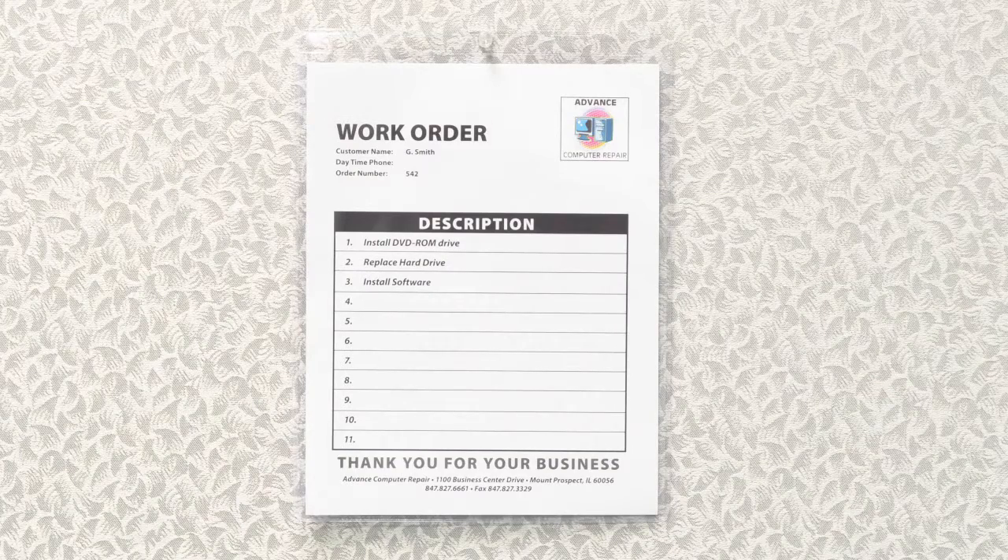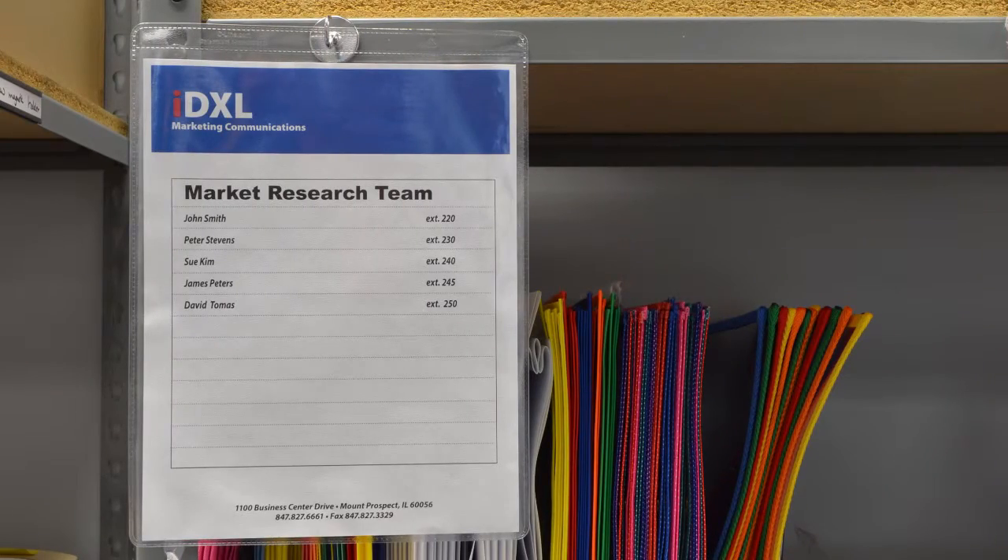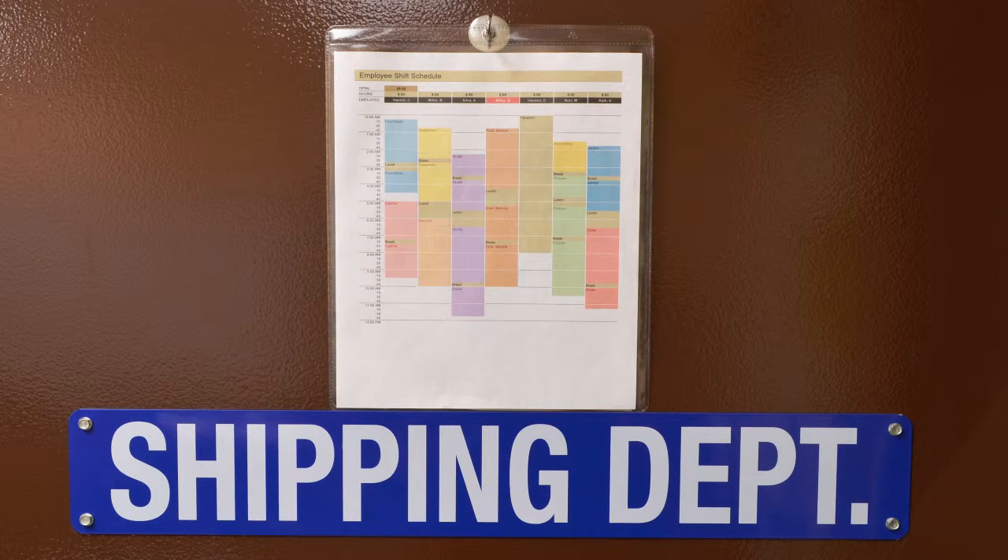Vinyl shop ticket holders store and protect job tickets, work orders, inventory lists, emergency phone numbers, and more. There are unlimited uses for this versatile product.